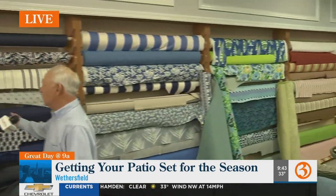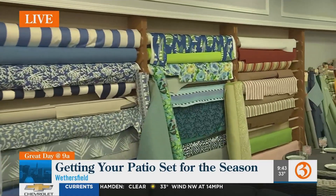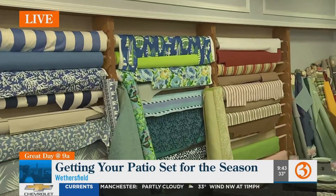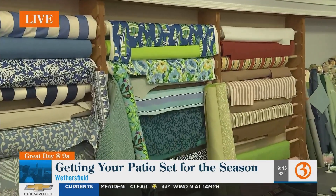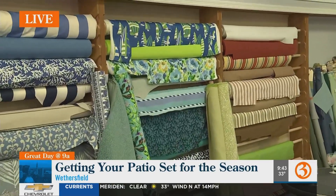We do a lot with replacement cushions. If somebody has an older outdoor set and can't find the right cushion size — because there's no standard size — we can make a cushion to fit anything.